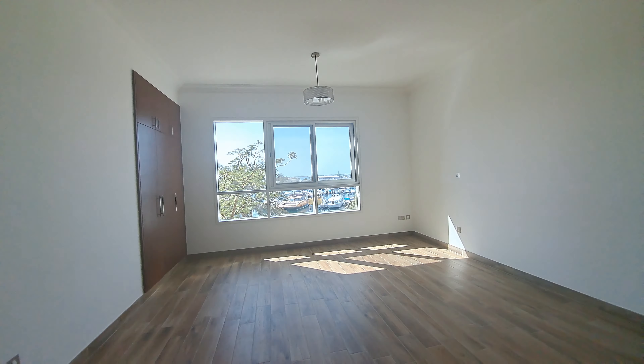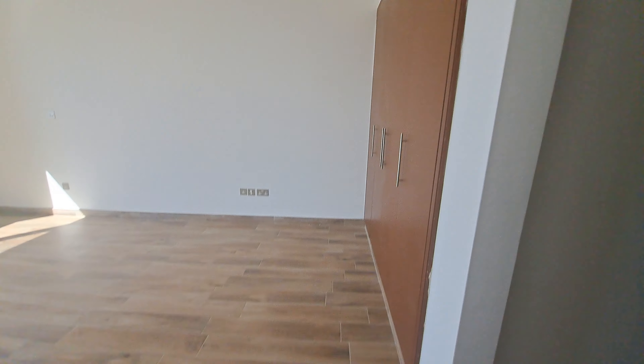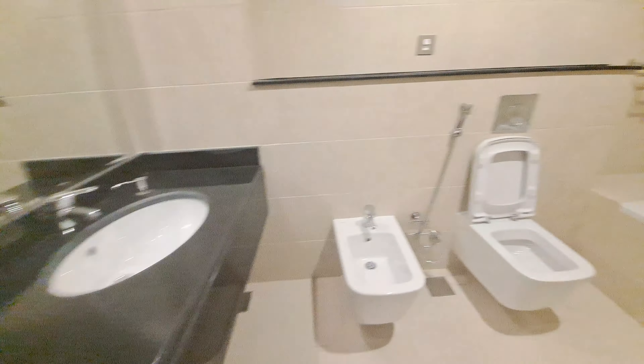4 door wardrobe, 3 door wardrobe, big size. Beautiful view outside and 4 door wardrobe with his and her sink.